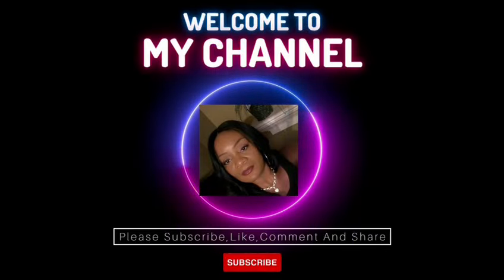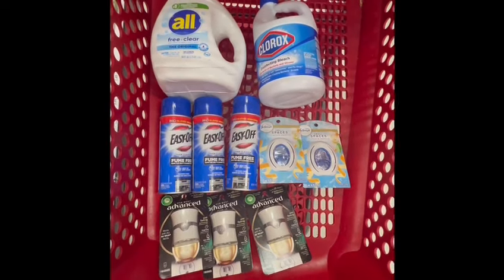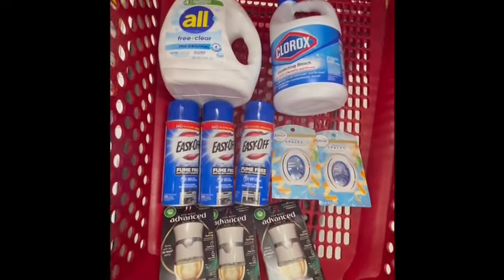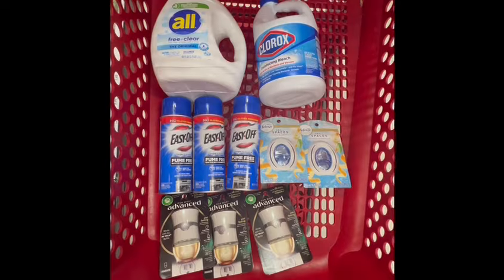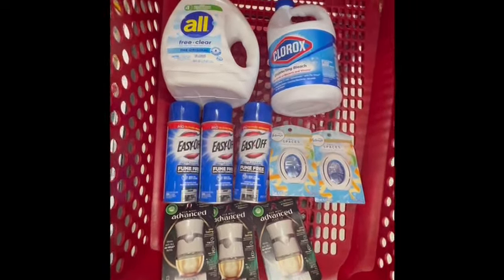Hi guys, welcome to Saving with Cecile! If you're new here, thank you so much for tuning in. If you're a subscriber, thank you for always coming back. Today we are at Target, and I was able to grab all the items for $13.67, or $1.36 each. This week at Target, we have this perk: spend $50 in household products and get a $15 gift card. I also completed my Ibotta weekend bonus!